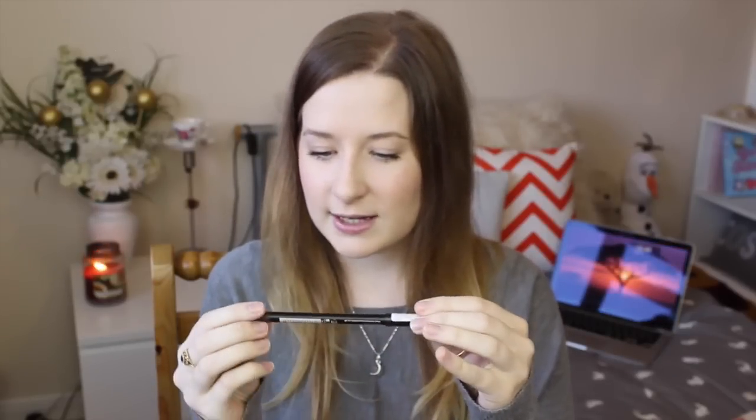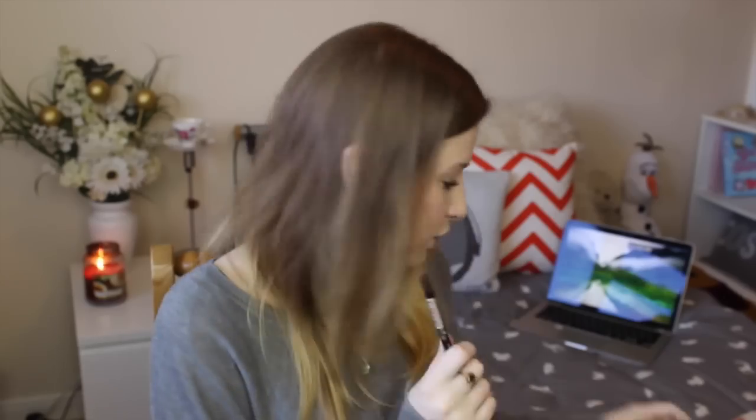Last but not least is a Me Me Me eyeliner in clay — so a really dark brown — and I'm so happy about this. I have so many black eyeliners from these boxes and don't know what to do with them, so I'm really happy they sent a brown one. It goes on really smoothly and blends out really nicely. I'm just really excited to use this. The full size is £4, and that's everything I got in my January Glossy Box.